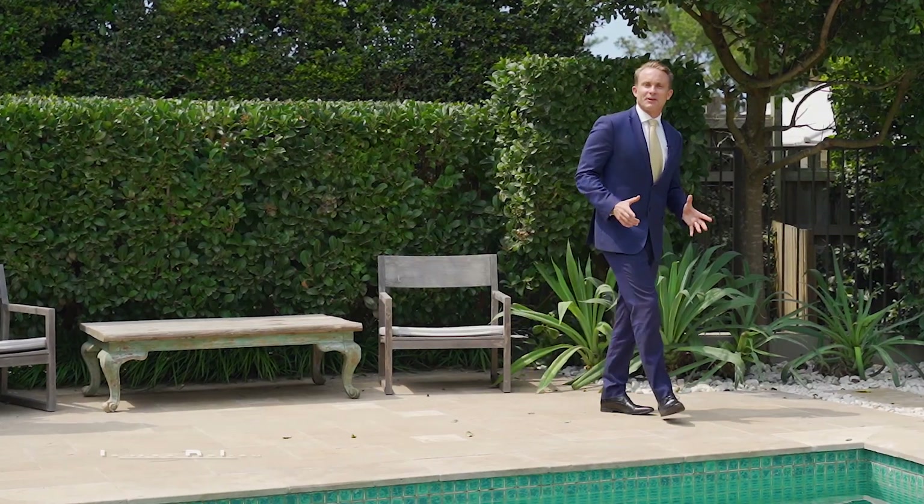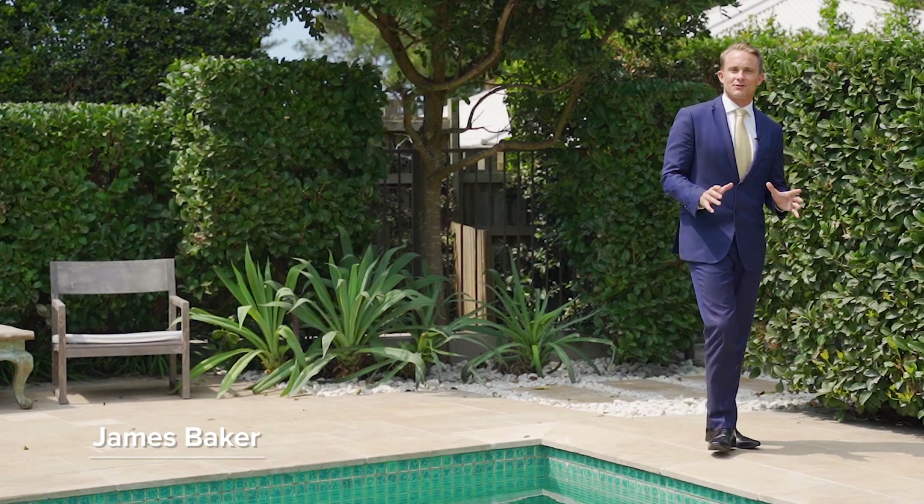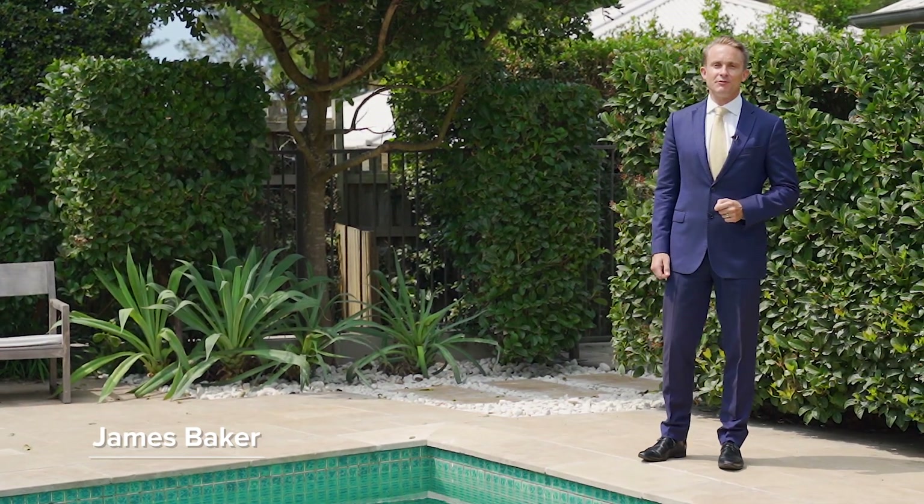Hi, I'm James Baker from McGrath and along with my colleague Sam Thompson, it's our absolute pleasure to show you through 5 Hillcrest Avenue in Mona Vale.